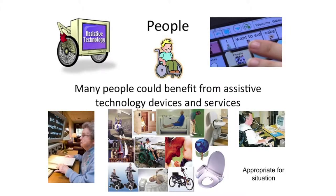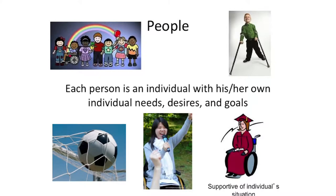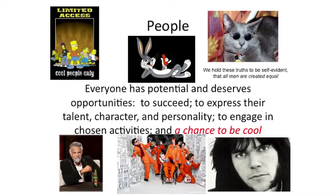Many people could benefit from assistive technology devices and services — older people, people who use computers. The solution has to be appropriate for the situation. On one hand you have many people, but on the other hand each person is an individual with their own desires, needs, and goals. Two people who are blind might have totally different needs. It's in our constitution that all people are created equal and everybody deserves opportunities to succeed in life — to express who they are and engage in chosen activities. As Neil Young said: a chance to be cool. We all have to have a chance to be cool.